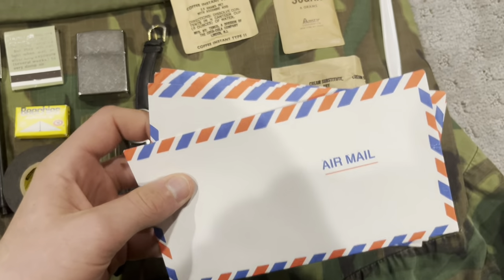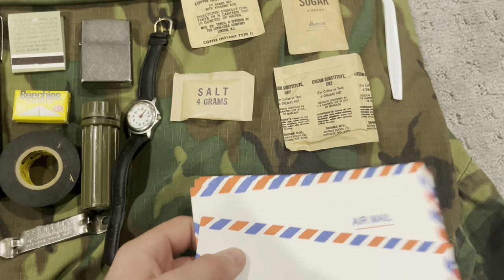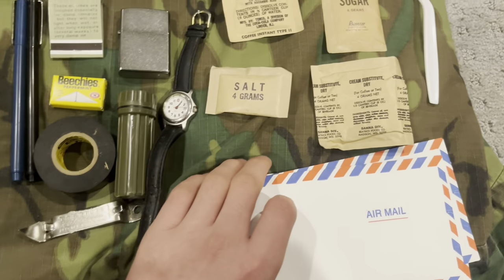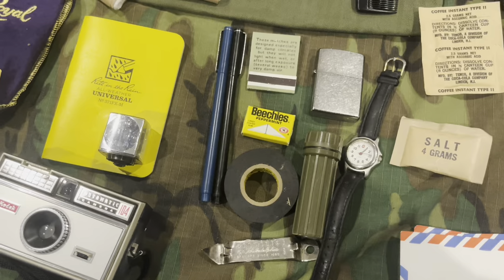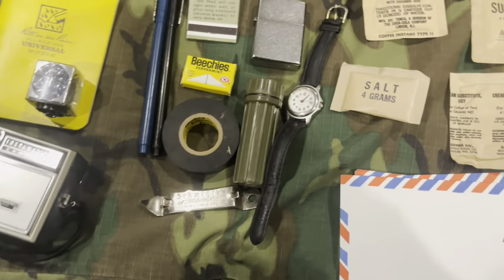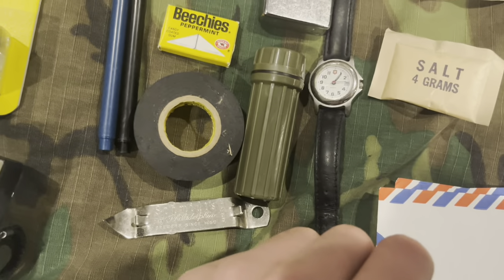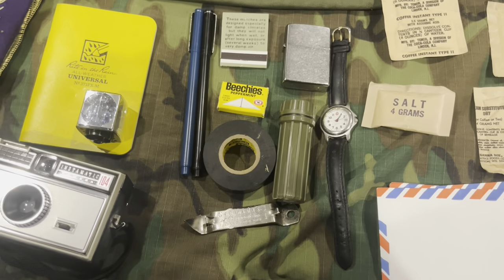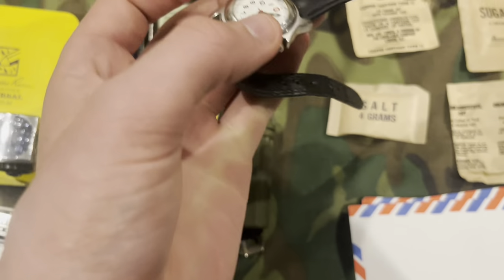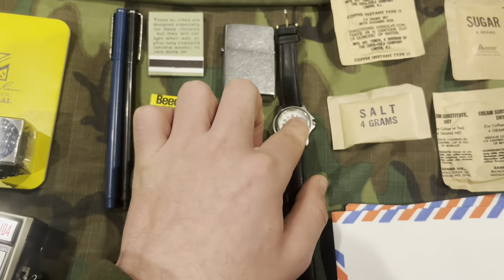Down here I have some airmail envelopes. I got about six of these from my grandmother — they were just in her closet. They don't have any writing on them, which is really cool. I'll probably never use them because they're hard to find, but I could always photocopy them. I also have a 60s-looking watch — I think it's a Swiss watch, it's an analog watch. It's a cool watch. I have multiple watches but none of them work.